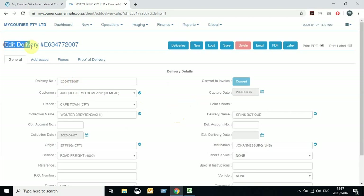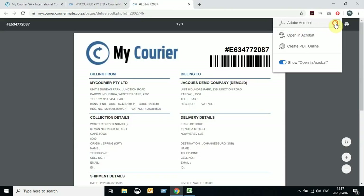You'll see you're now on an Edit Delivery screen. It gives you the delivery number that was generated automatically. You can then click on the Save button. Please just ensure that the Print PDF is ticked — it should be by default, but always check if it has been ticked. Click on Save and this will then generate your delivery.